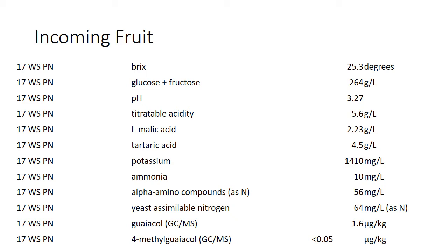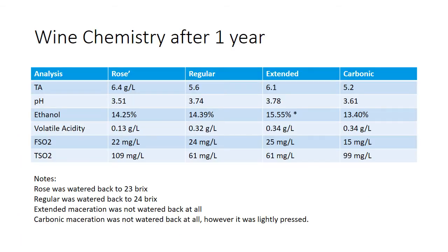The SO2 was a little low so we had to add some. Looking at the guaiacol number at crush, we saw 1.6, and that number tends to be high enough to indicate smoke exposure. Looking at wine chemistry after one year, we saw some differences. For the rosé, we did water back because we felt it might be something we could potentially sell. The smoke compounds became pretty pronounced in the red wines as time went on, but the rosé was quite good and we did in fact sell it.